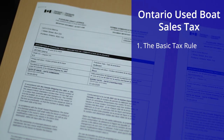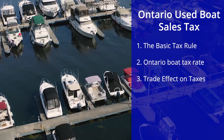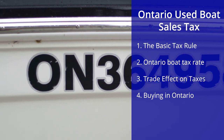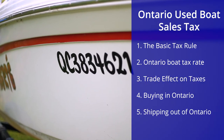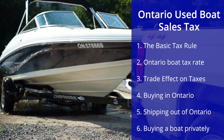In this video we're going to cover: the basic tax rule, the tax rate in Ontario for boats, the trade effect on taxes, when you buy from a dealer in Ontario and keep it there, when you buy from a dealer in Ontario and ship it out of province, and when buying a boat privately.